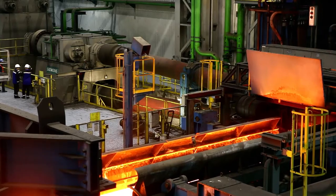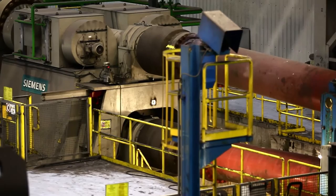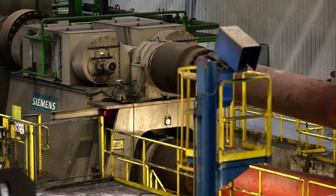23 months after the contract was signed, we produced our first strip from the turnkey mill, a month earlier than the contracted completion date. The heart of the mill features two massive state-of-the-art stands weighing 200 tons each.